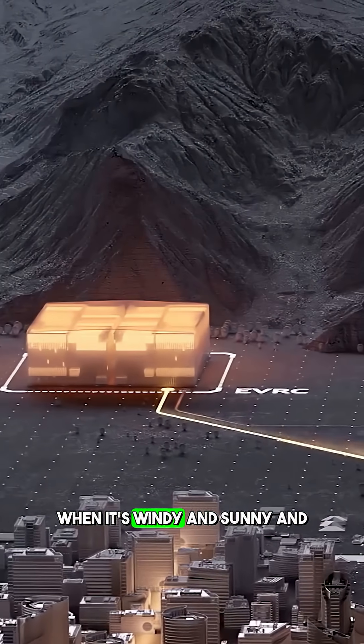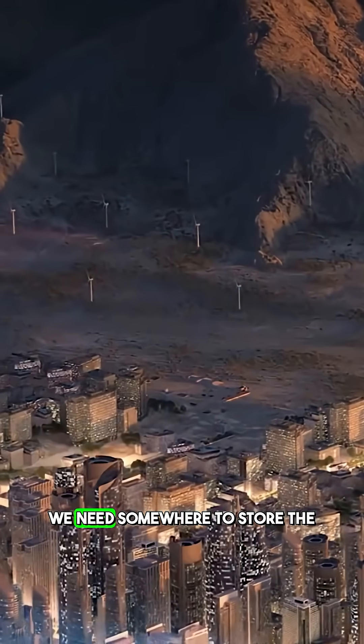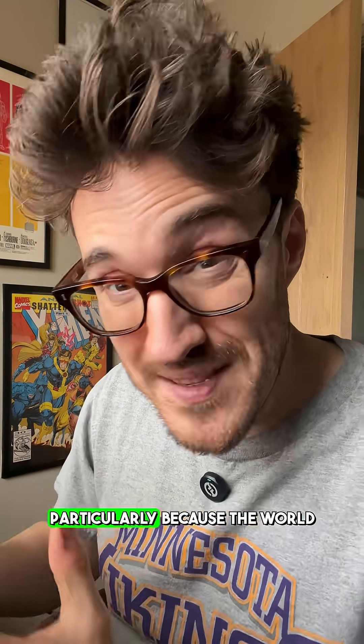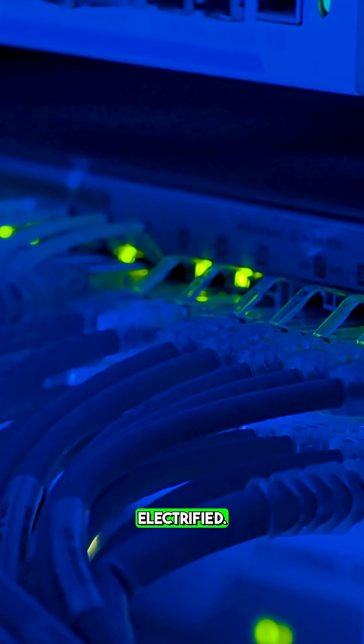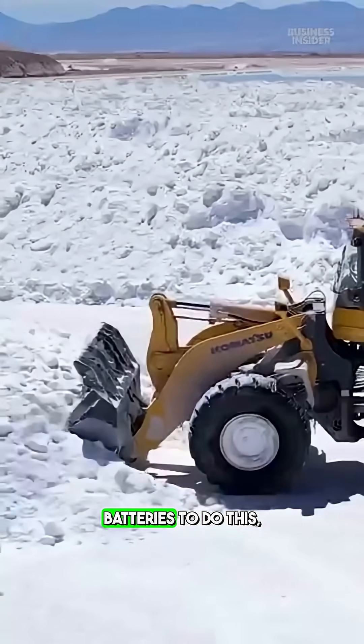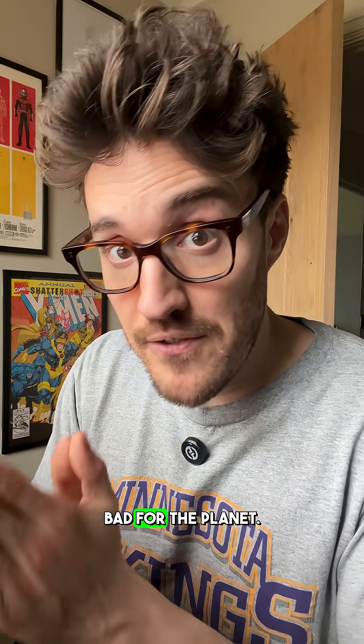But why do we need this? When it's windy and sunny and we've got loads of power, we need somewhere to store that energy so that when it's not windy and sunny, we can use it — particularly because the world is becoming way more electrified. We need to store it somewhere to use it when we want. Previously we might have used lithium batteries to do this, and lithium mining is really bad for the planet.